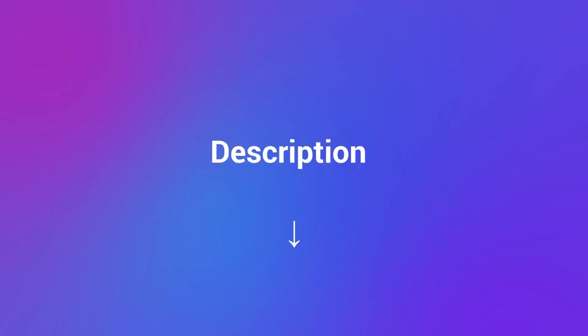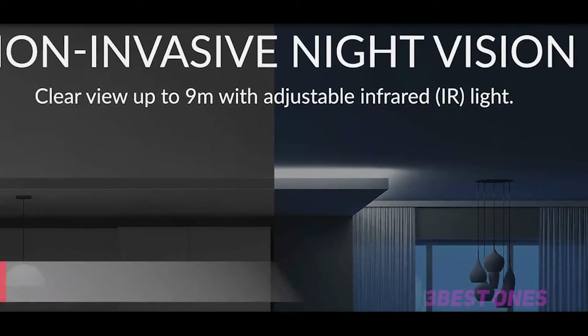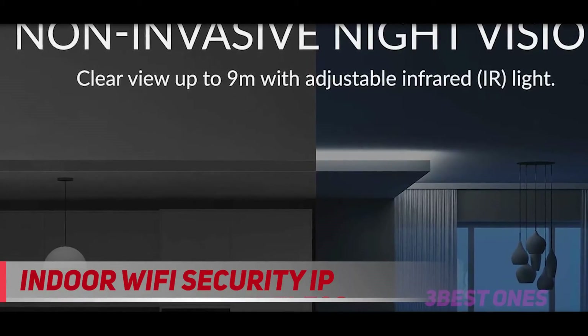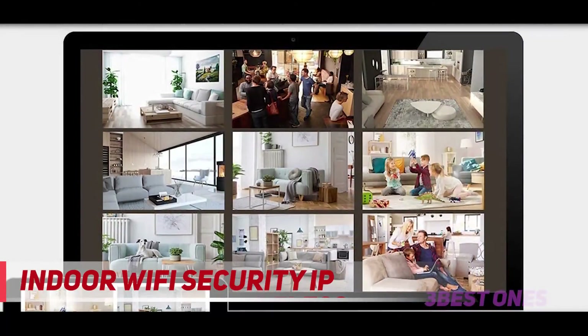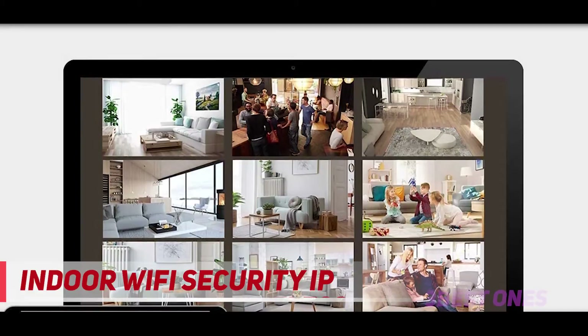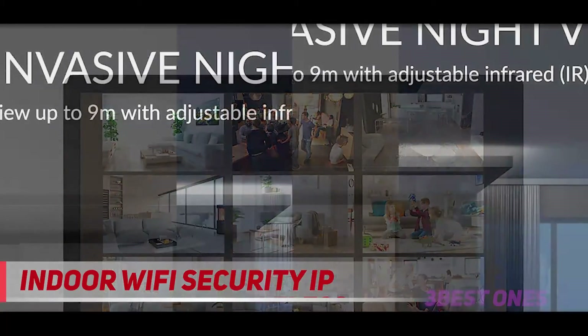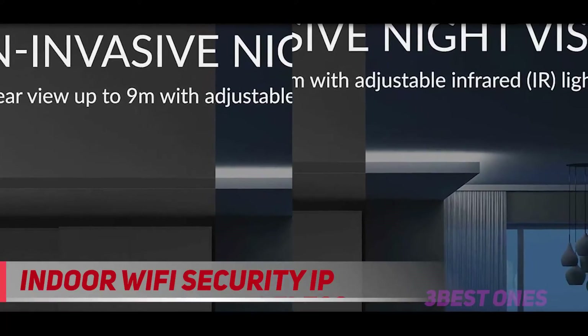Coming in at number two is the Yidome Indoor WiFi Security IP Camera. The Yidome camera makes us think a little of R2-D2 — it's cute and looks like the type of tech you can count on to stay in touch with kids and pets when you can't be at home. The anti-noise filter makes it easy to listen for a baby's cries.